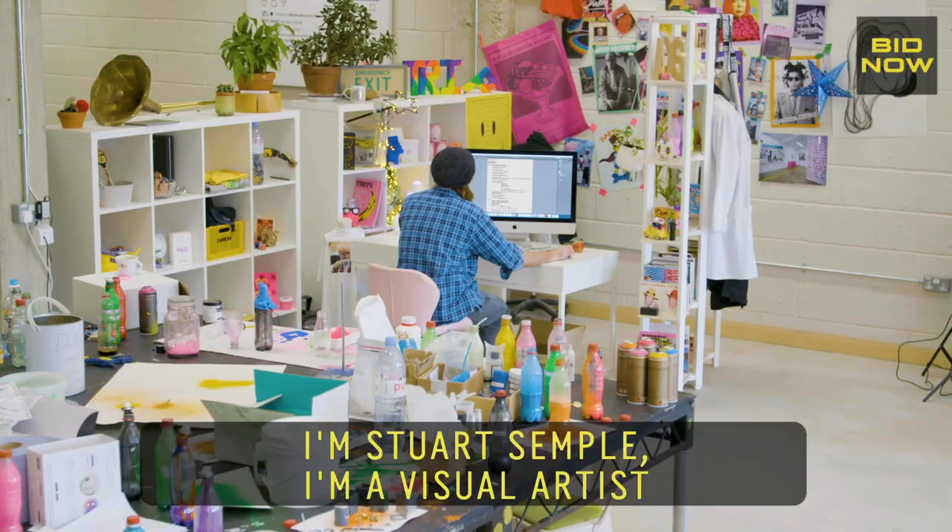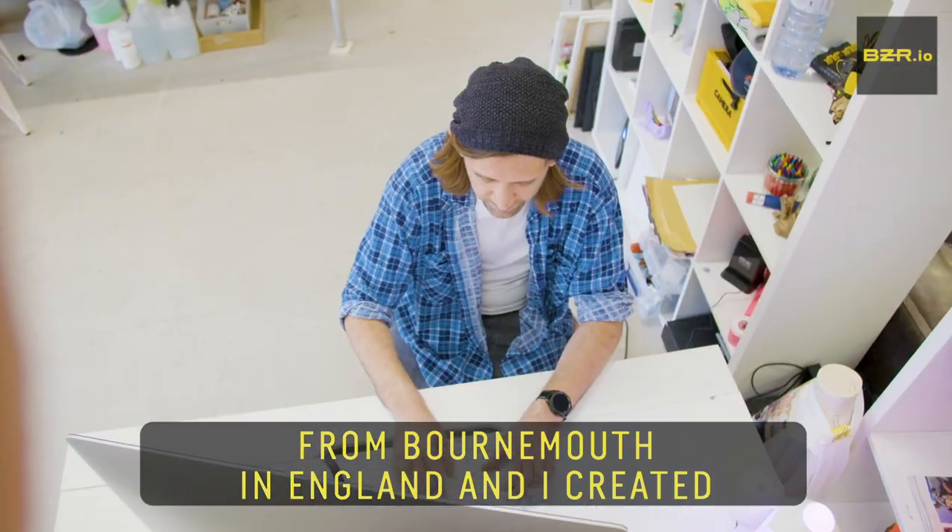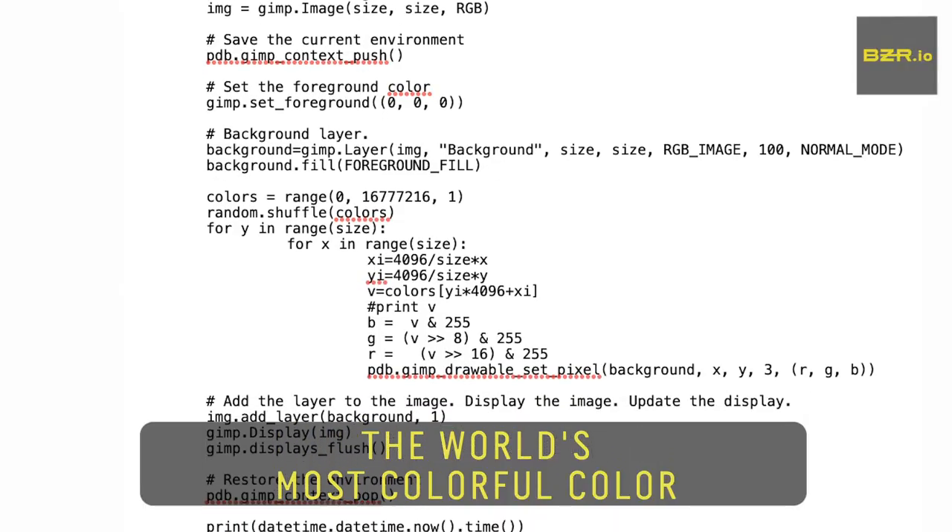I'm Stuart Semple, I'm a visual artist from Bournemouth in England, and I created the world's most colourful colour.